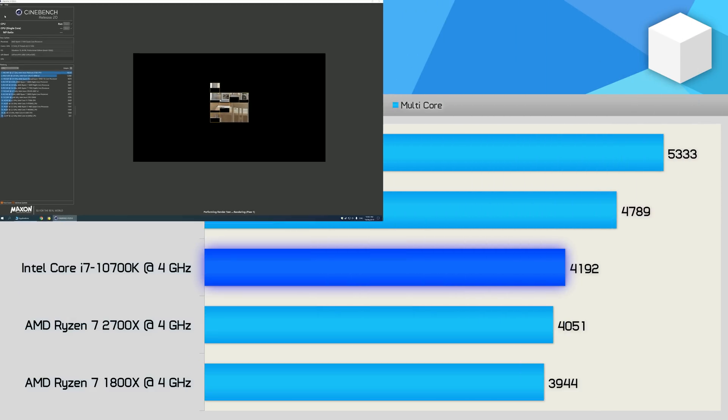Starting with Cinebench R20, we find an 11% IPC improvement for the 5800X over the 3800X — Zen 3 versus Zen 2. Not quite 19%, but remember that's the average, so we'll find much bigger gains elsewhere. It's incredible that in just three years AMD has achieved a 35% performance uplift from the original Zen architecture in this test. It's also pretty impressive to see them now leading Intel by a whopping 27% margin — almost 30% faster than Intel at the same clock frequency.